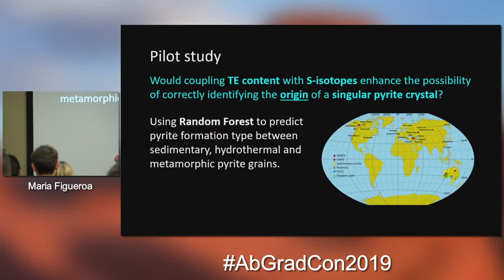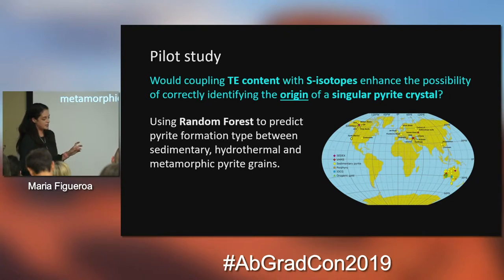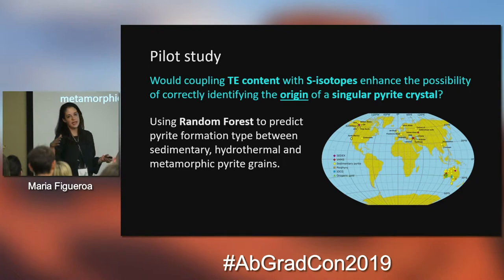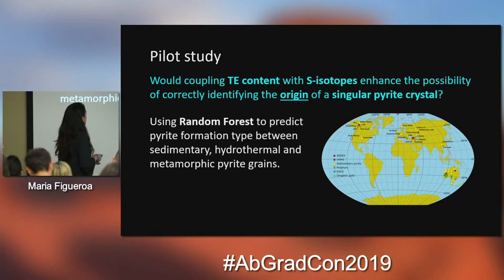I did a pilot study where I collected a lot of pyrite grains from many different places on Earth. This figure here shows the different places where we collected these pyrite grains. We measured the trace element concentrations and the sulfur isotopes, and I created a classifier that could differentiate pyrite formation types. My question was: could we differentiate them using the classifier? Currently we can't just define what is biological and what is abiotic in pyrite, so I tried to classify them into their formation types — sedimentary, hydrothermal, and metamorphic.